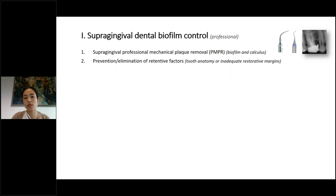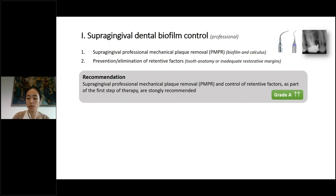Supragingival dental biofilm control by the professional consists of two parts. The first part is professional mechanical plaque removal — the removal of biofilm and calculus. The second part is more focused on prevention and elimination of retentive factors related to tooth anatomy, but in most cases related to inadequate restorative margins. Both steps as part of the first step of therapy are strongly recommended.